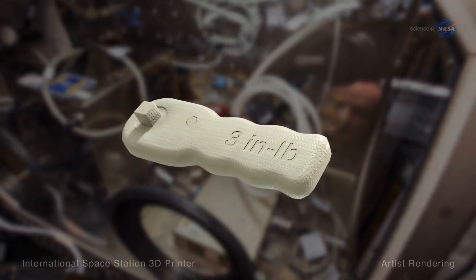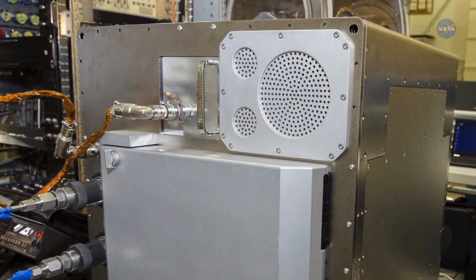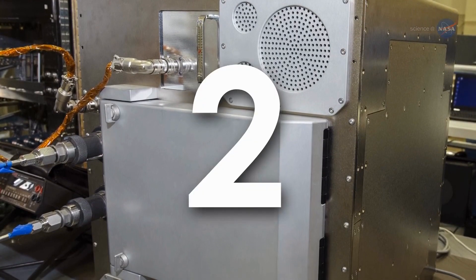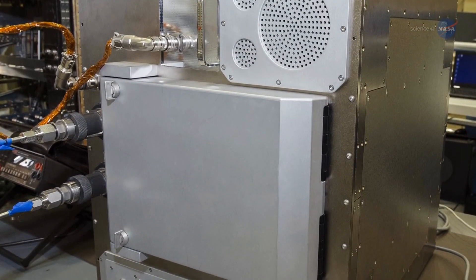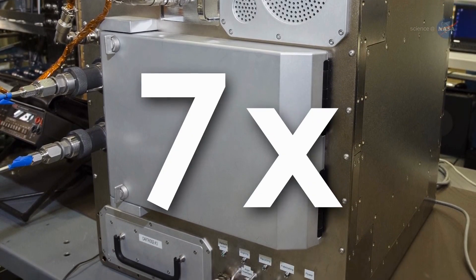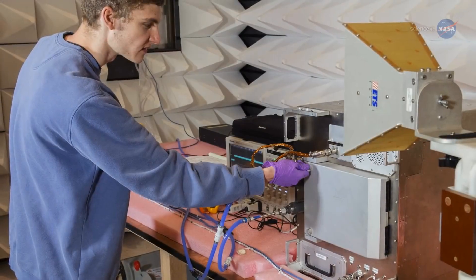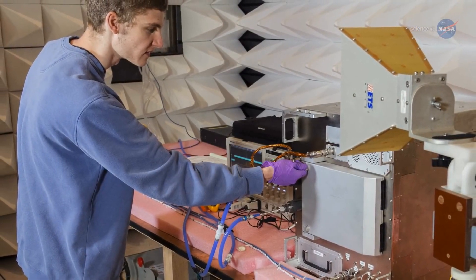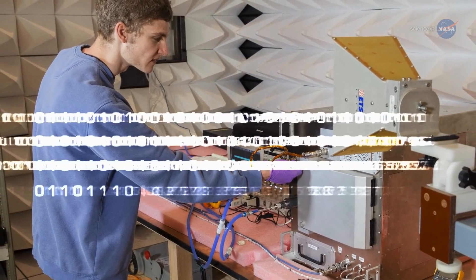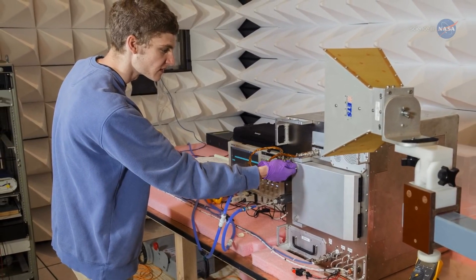After all, in space, space is at a premium. The Refabricator's technology demonstration will be composed of two phases. During each phase, the Refabricator will perform seven cycles of recycling and printing parts while onboard the ISS. All of the items printed will eventually be sent back to Earth for testing and analysis to determine the effects of repeated recycling on the material properties of the plastic.